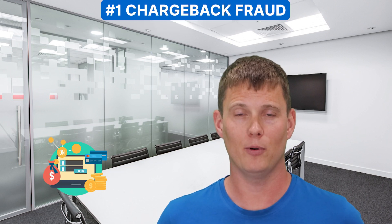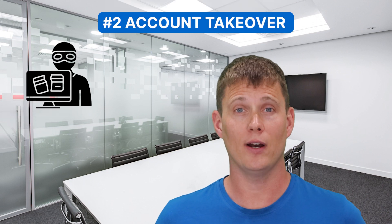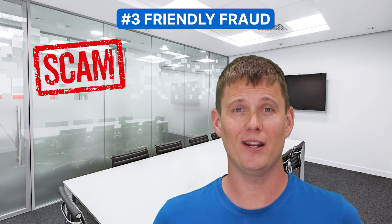Chargeback fraud — this is when a customer disputes a legitimate charge on their credit card. Another one is account takeover, when a cybercriminal gains access to a customer's account. There's also friendly fraud, where a customer intentionally claims that a product was never received or was defective in order to receive a refund or replacement. There are also phishing scams, where fraudsters send emails or text messages to customers that appear to be from your business.